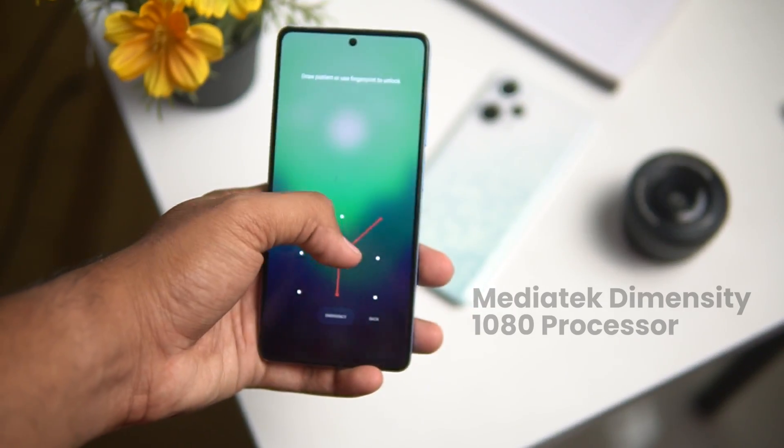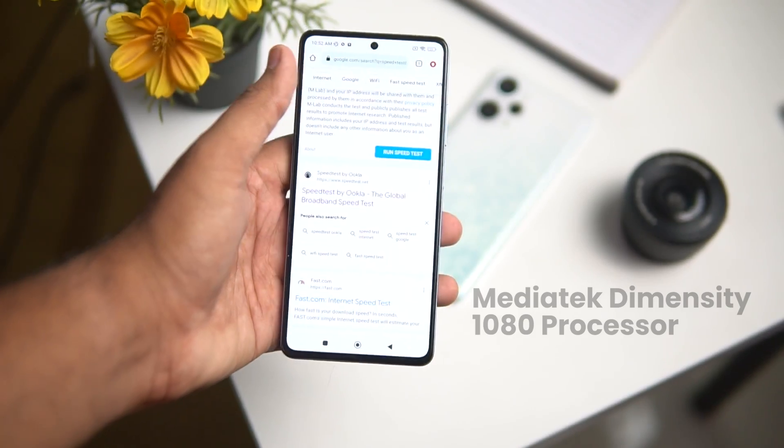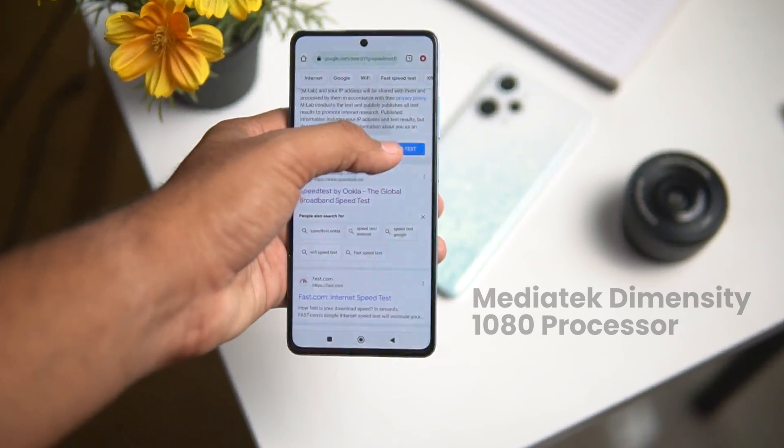Comparing directly with the Redmi Note 12 Pro Plus — in Redmi, we have a 6 nanometer MediaTek Dimensity 1080 processor. So hardware-wise, Poco will definitely have better battery life and better performance.